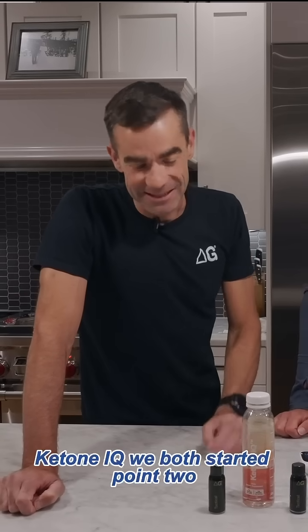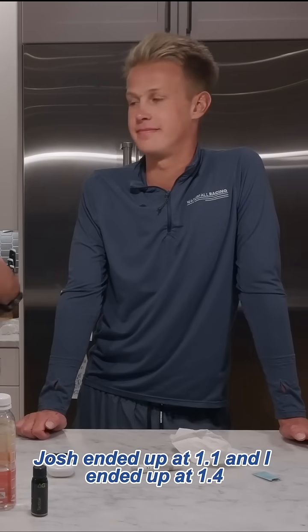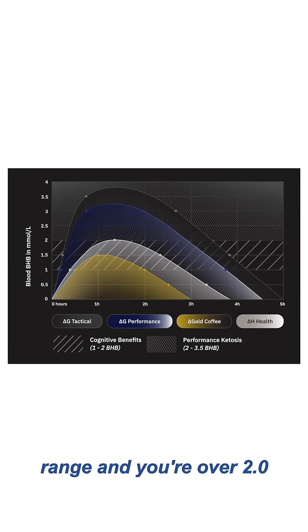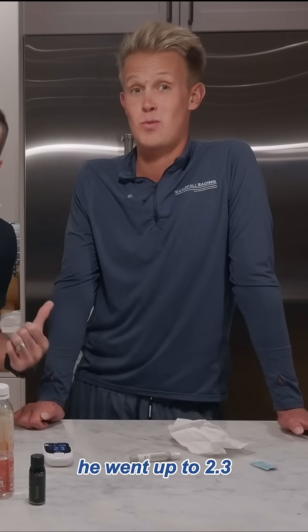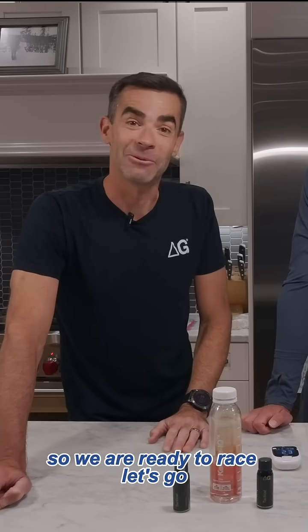Quick summary: Ketone IQ — we both started at 0.2. Josh ended up at 1.1 and I ended up at 1.4 for our ketone levels. That's in the cognitive range, pretty good. But if you want to be in the performance range and you're over 2.0, you gotta go with Delta G Tactical. Because I started at 0.2 again, Josh started at 0.3 — he went up to 2.3, I went up to 2.8. So we are ready to race. Let's go.